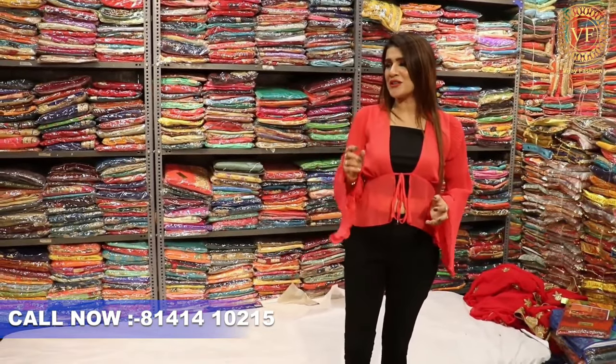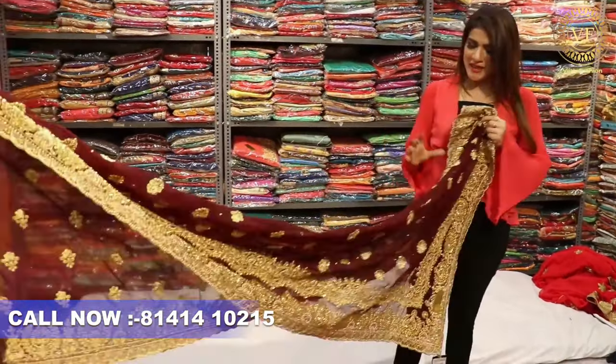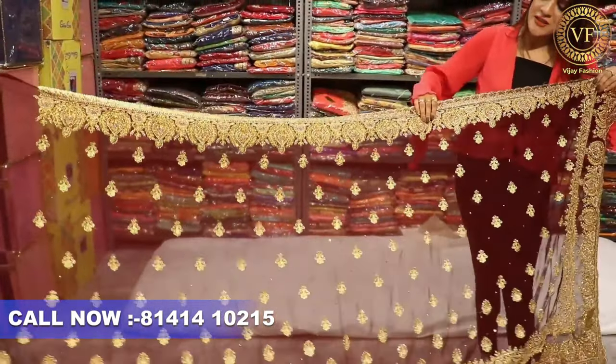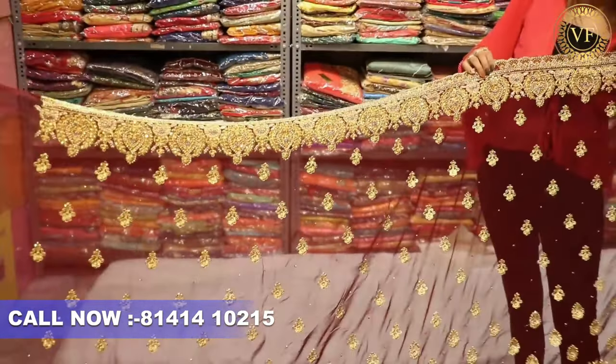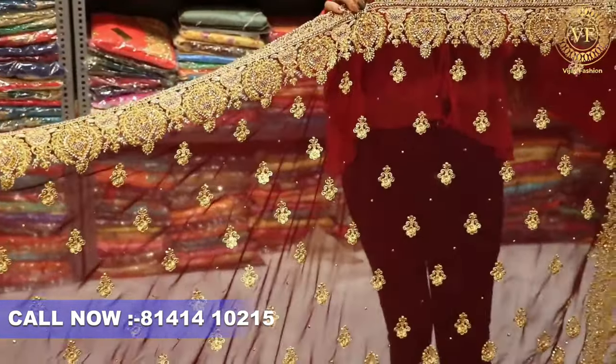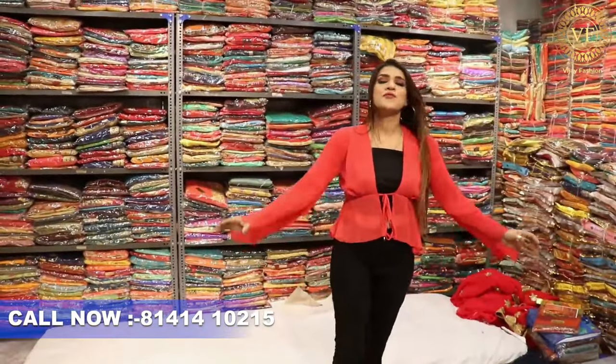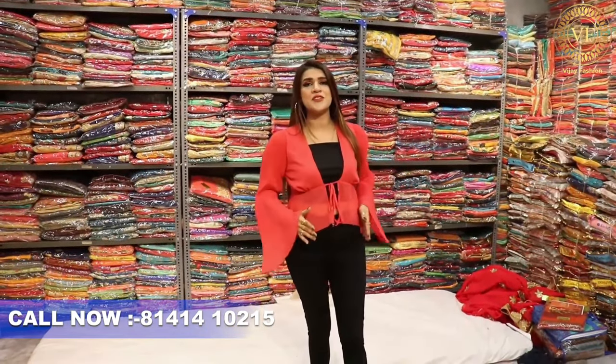So the next record design, which is very beautiful — look at this, it is a very interesting collection. Very interesting design with the concept of the booty. You will be able to get the cut work, and you will get the cutting stones of the golden color, along with the clothes. You will get the proper smart cut with the blouse.